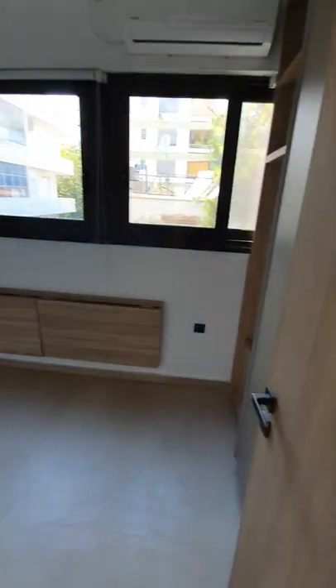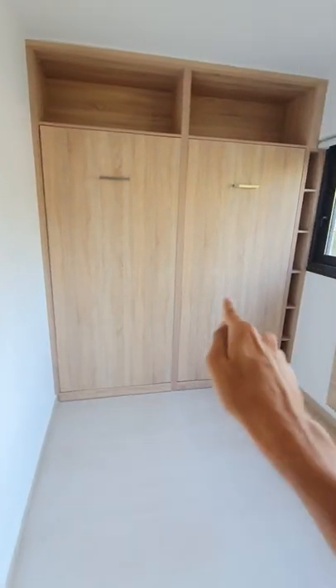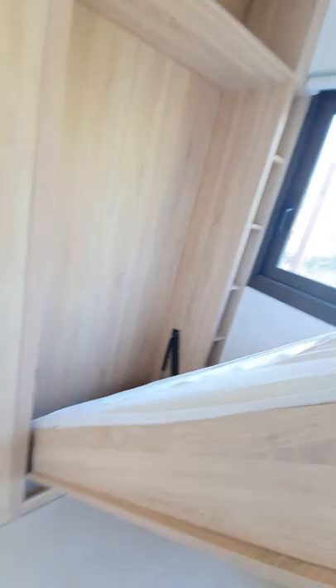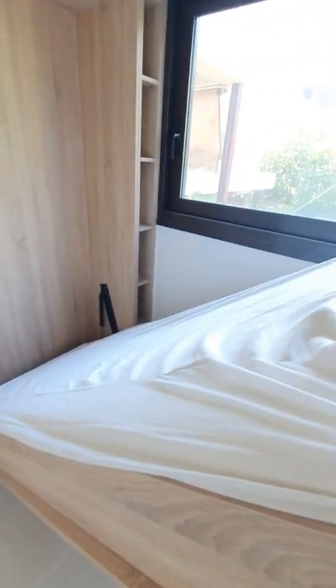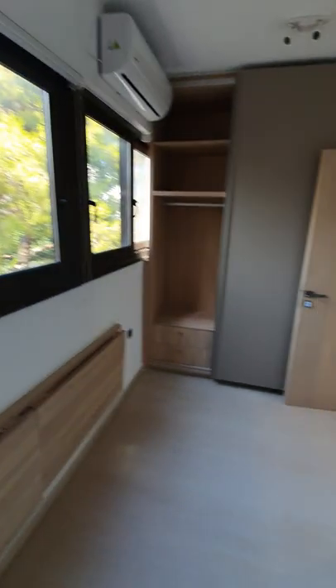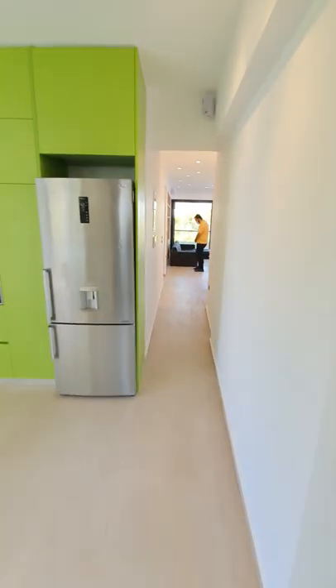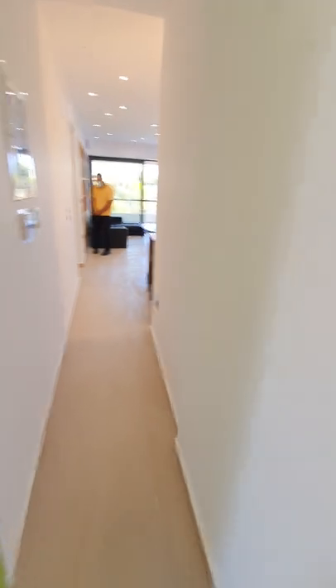And the third bedroom — decent size, also two beds. Let's have a look, let's bring one of them down. Also storage space.